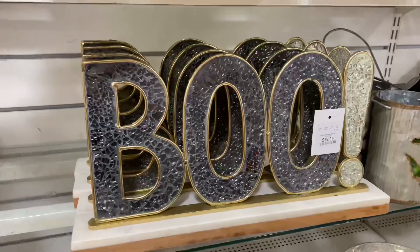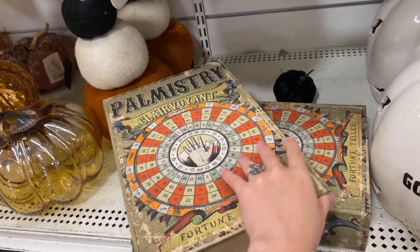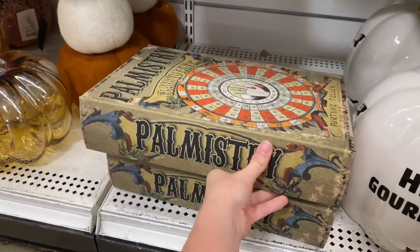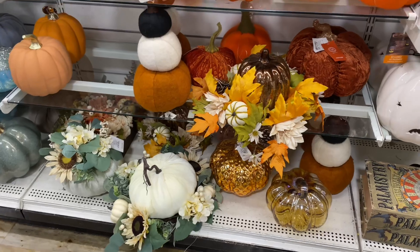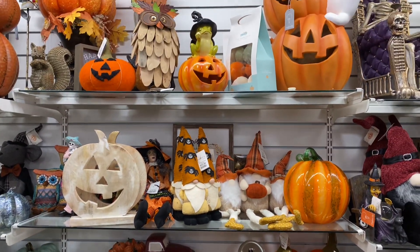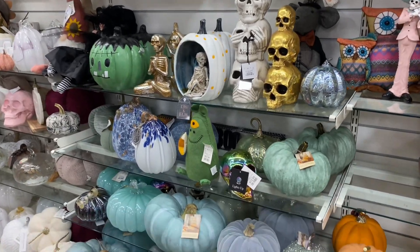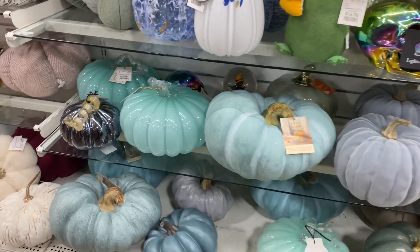Right away, this cute little boo sign and a palmistry book — not actually a book — caught my eye. It could have made a really cool coffee table piece where you hide remotes inside. Very adorable. And then of course we had pumpkins galore — every single size, shape, and texture.